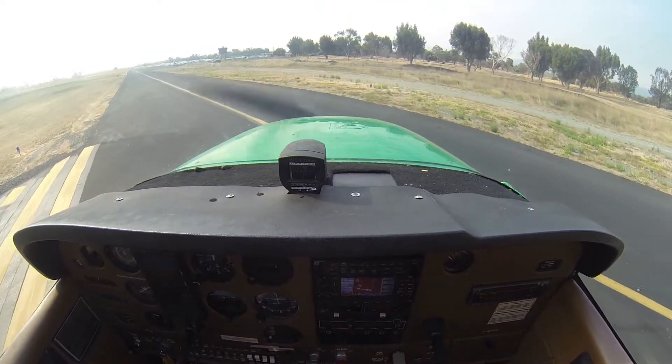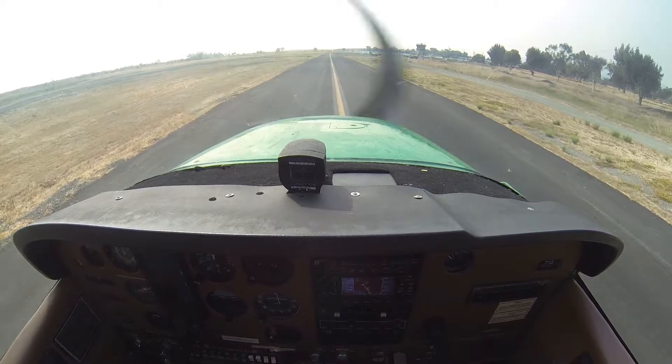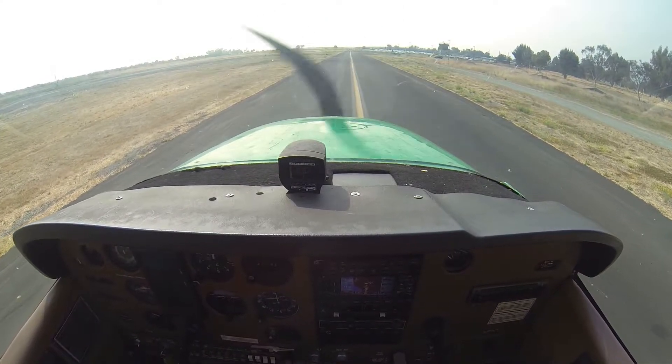I'm going to hop off and you're going to take it. Three turns in a pattern, so I'll let them know. I'm going to drop the line.